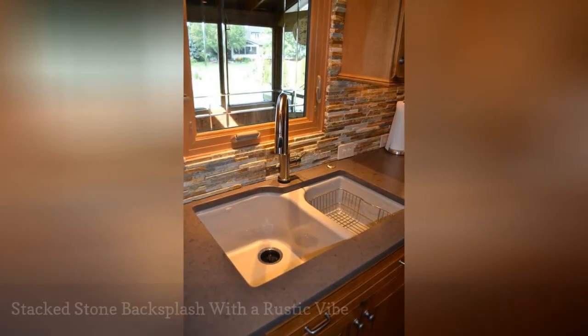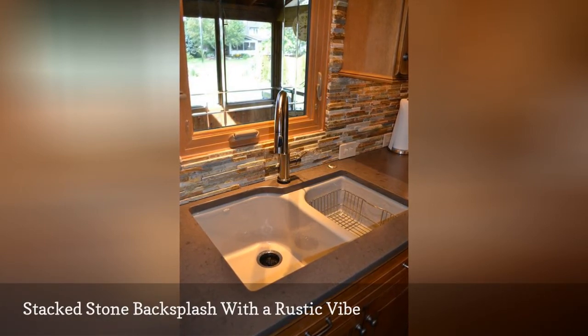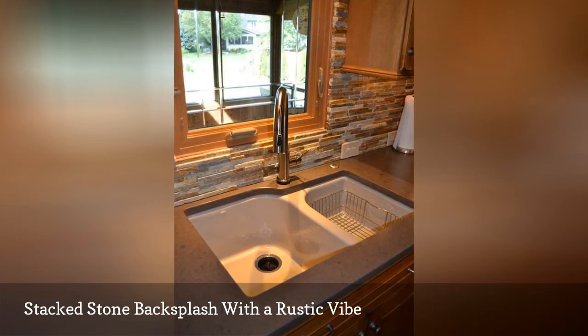There is no doubt that a stacked stone backsplash will add a little natural appeal to any kitchen. Mixed with a soapstone countertop and wood cabinetry, as shown in this cooking space by the J Company, it will definitely create a rustic vibe.